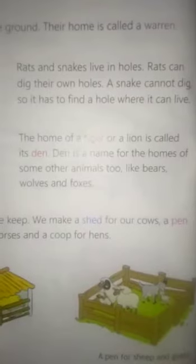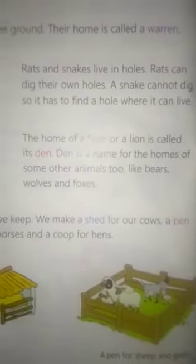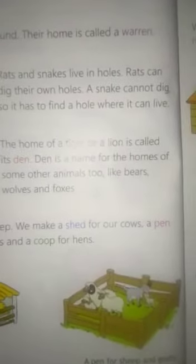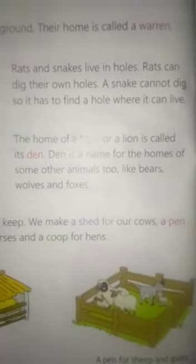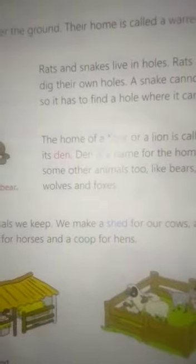Den is a name for the homes of some other animals too, like bears, wolves and foxes. Some other animals are also called den animals, like bears, wolves and foxes.